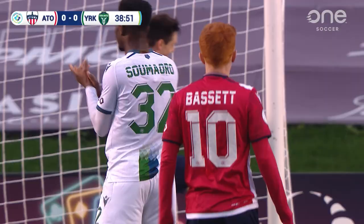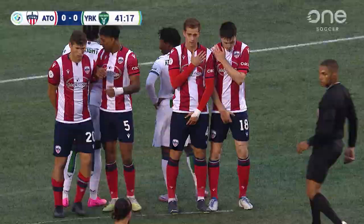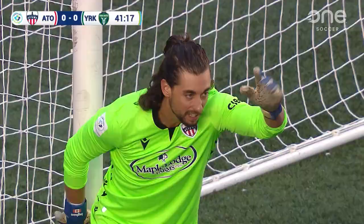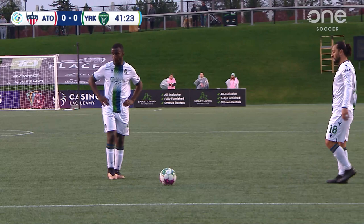Now Bassett — he can hit him from here. Bassett! Well, it was comfortable for Jansopoulos. Nate Ingham trying to organise that wall, making sure he's got his angles right. They've so far repelled everything from the white jerseys.